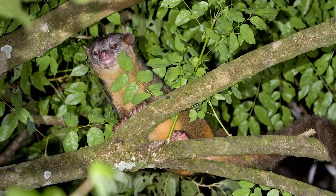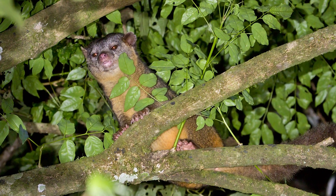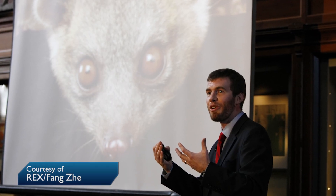Many museum collections are very old, with specimens dating to over a century ago, and the specimens that Dr. Helgen was looking at had been labelled as olingos, a small mammal from South America. But with his suspicions raised, Dr. Helgen decided to do DNA testing and eventually was able to confirm that he had found an entirely new species called an olinguito.